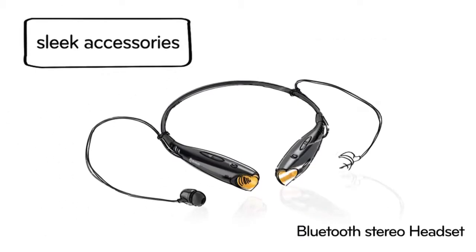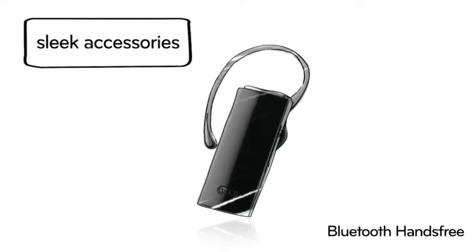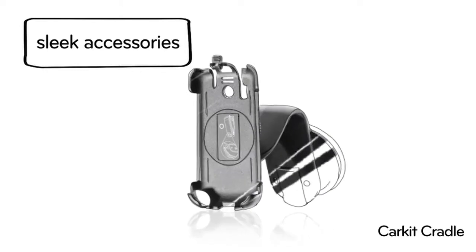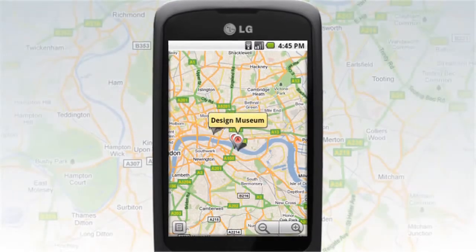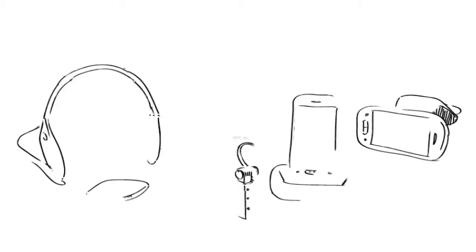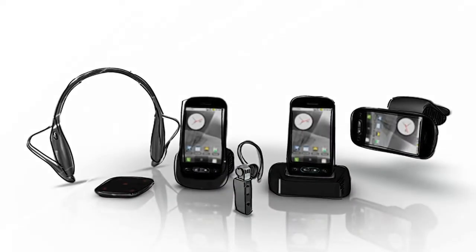LG also offers sleek new accessories that consumers are sure to fall in love with. A dedicated car kit cradle with turn-by-turn navigation from Google Maps is among the many accessories offered by LG.